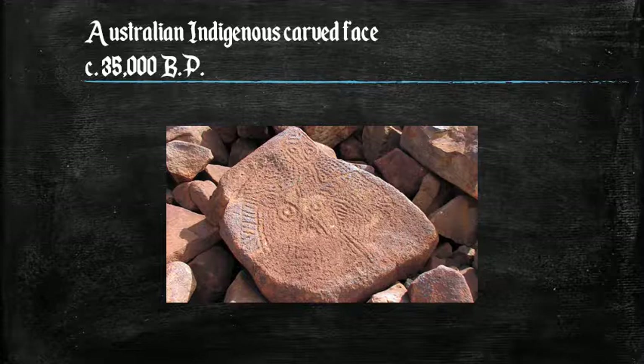35,000 years ago in Australia, this beautiful carved face was created by the Indigenous people of Australia.